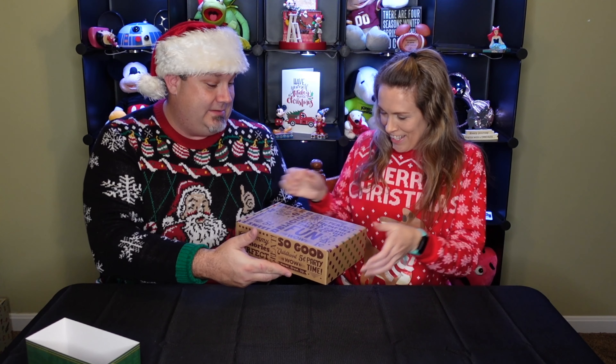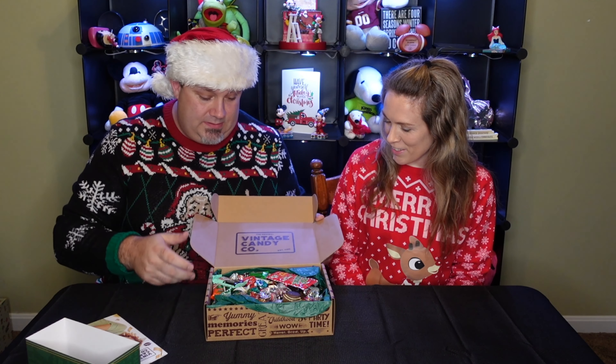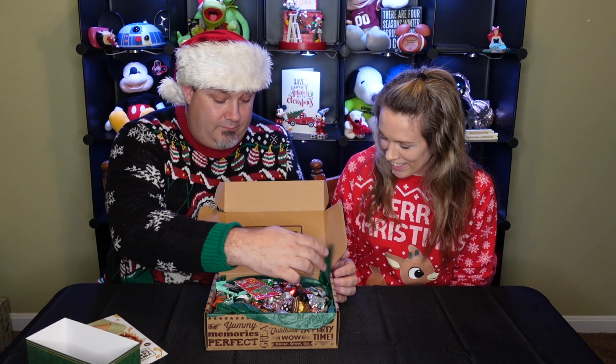We have the plastic wrap open, we're going to take the sleeve off. This is heavy too — do you feel how heavy this is? There's some good stuff in there. The box is now open, and it starts with a Vintage Candy Co. advertisement. Oh okay — it is literally full of candy.